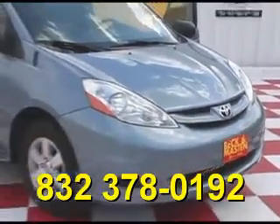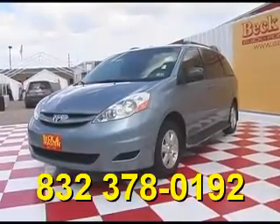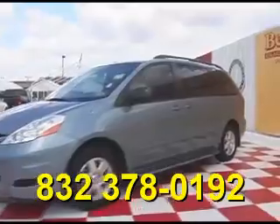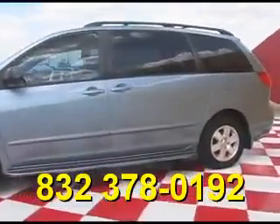Beckett Mazda 1960 proudly presents this beautiful 2006 Toyota Sienna LE. This super nice, super comfortable 7-passenger vehicle is in extremely nice condition and features running boards.